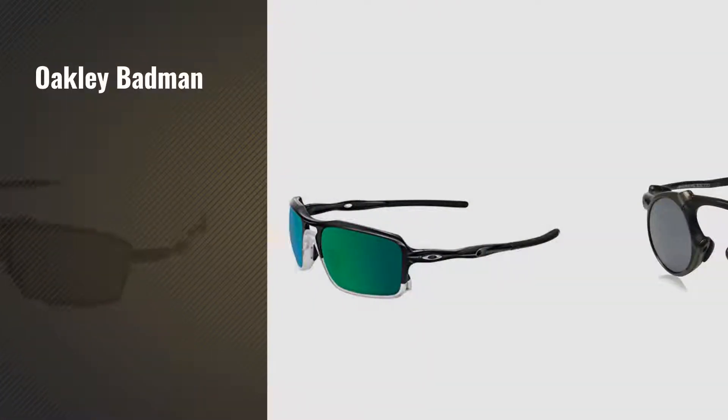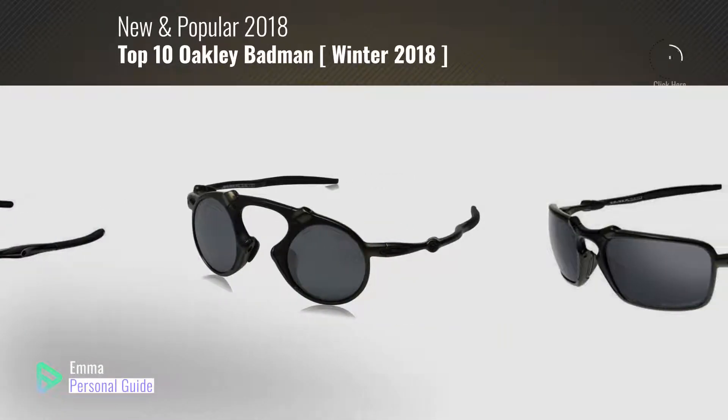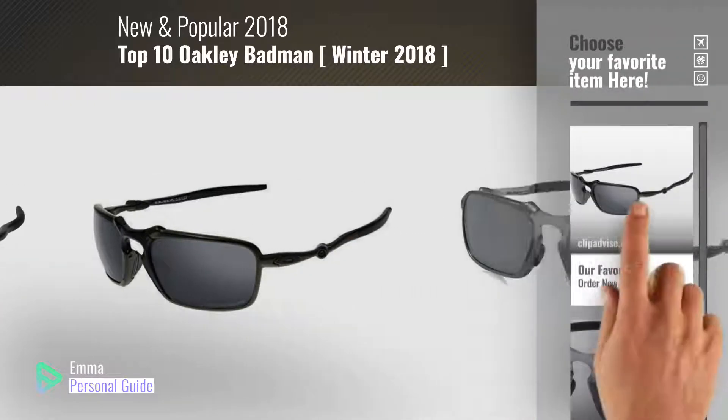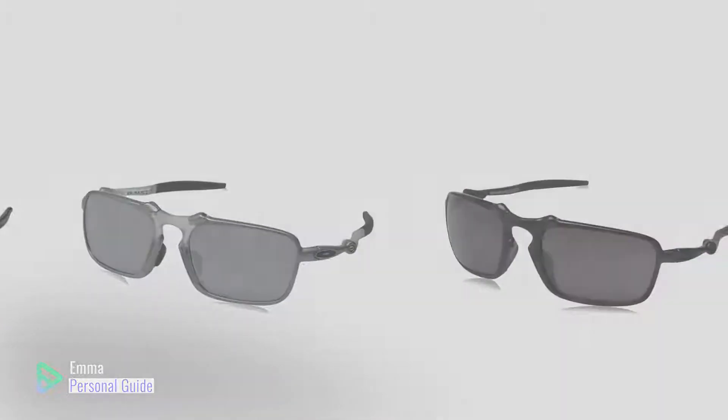If you're looking for Oakley Badman, this video is for you. My name is Emma, your personal guide, welcome to our channel. At any time you can click this circle in the corner and get more info and real time deals on your favorite products. Ready? Let's start.